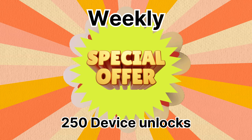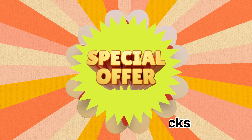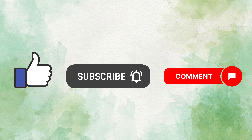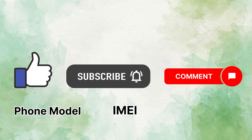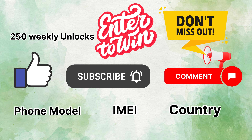You might wonder how you can snap up this opportunity. It's straightforward — you need to do three things: just hit the little thumbs up button, subscribe to our channel, and comment on the video. You'll need to provide a few details in your comment: the make and model of your phone like iPhone 14, your IMEI, and your country. Once you've completed these three steps, you're automatically entered into the draw for one of the 250 weekly unlocks. The process is simple and doesn't take much time, so don't miss out on this fantastic opportunity to solve your locked phone issue for free.